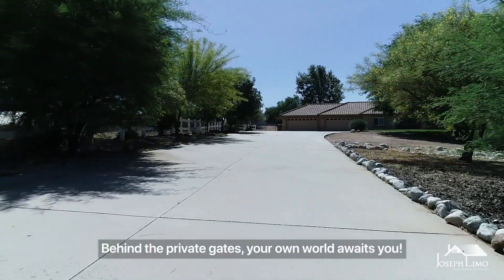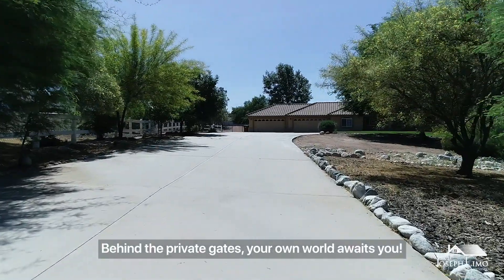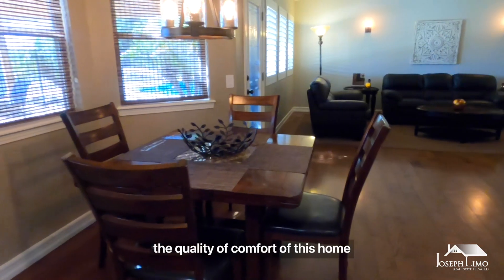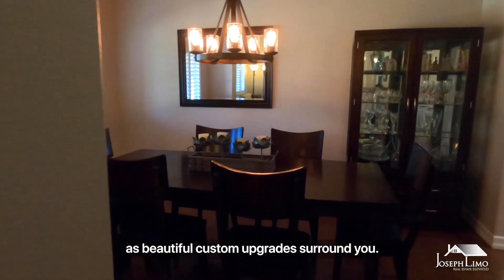Behind the private gates, your own world awaits you. Walking through the front entry, you are able to appreciate the quality and comfort of this home as beautiful custom upgrades surround you.